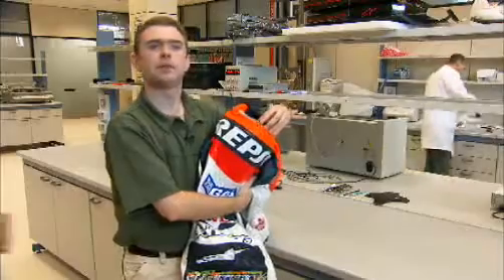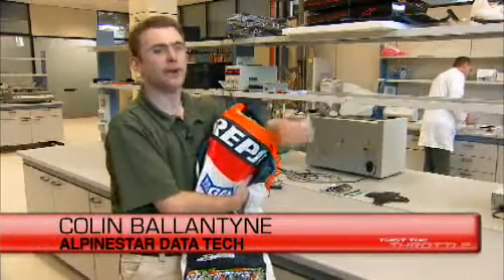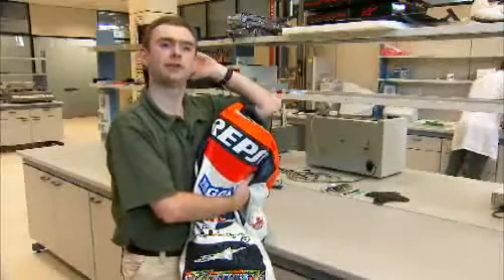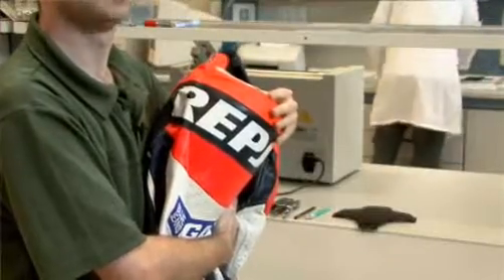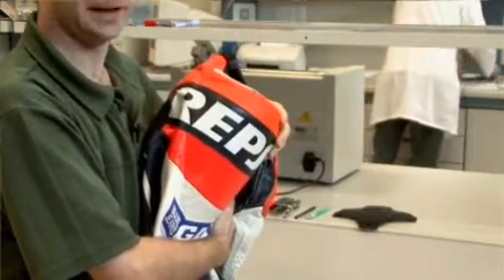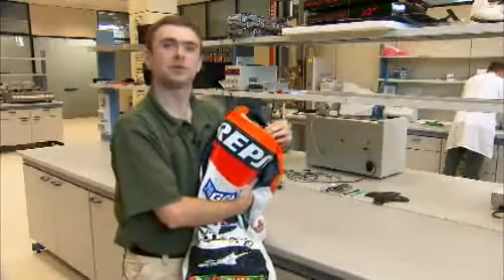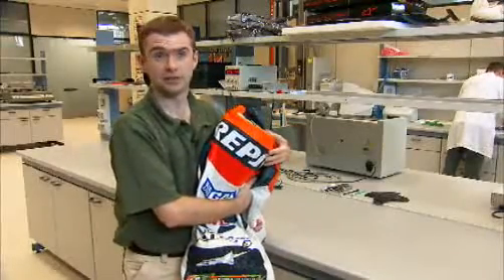Originally this hump was put here for more of an aerodynamic reason. But additionally, should the rider fall backwards and hit his head against the ground, it does also provide a little bit of support between the head and the body to prevent an extreme bend of the neck. However, the beauty of having this hump means you can fill it with all sorts of exciting equipment which helps us find out a bit more about the leather suit.